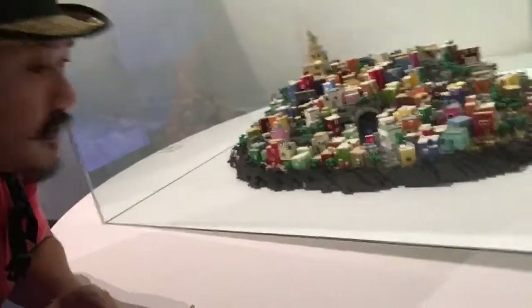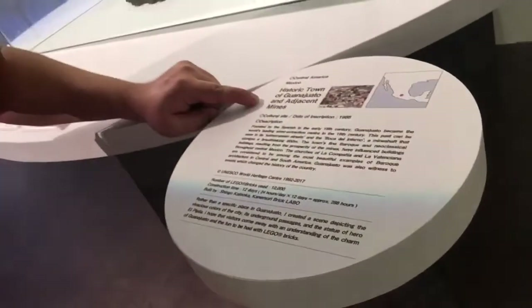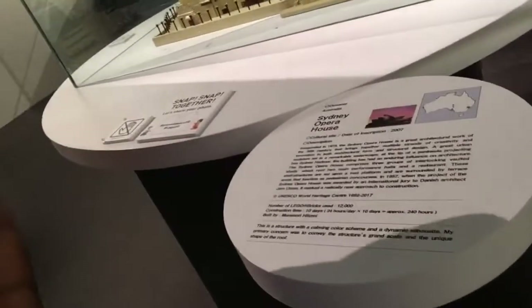This is actually part of the area of the Statue of Liberty. There's a very cute building here — the historical town of Watajato, I think, I can't really pronounce it. And this is Sydney — Sydney Opera House. Let's see... yes, Sydney Opera House.